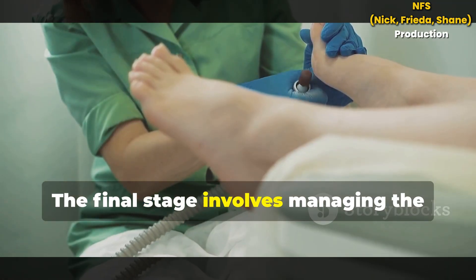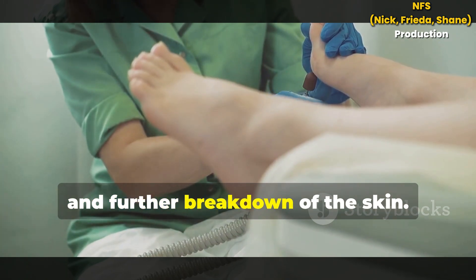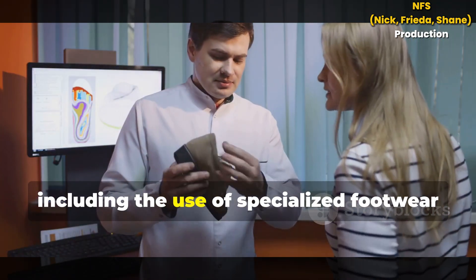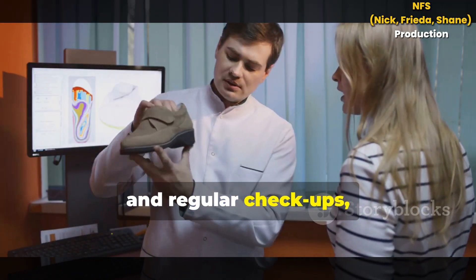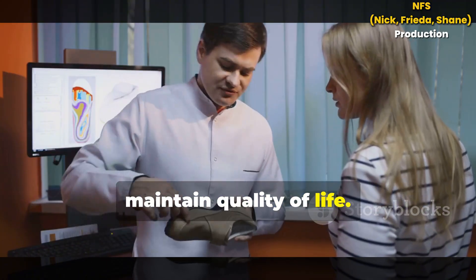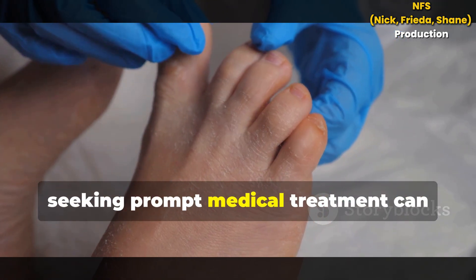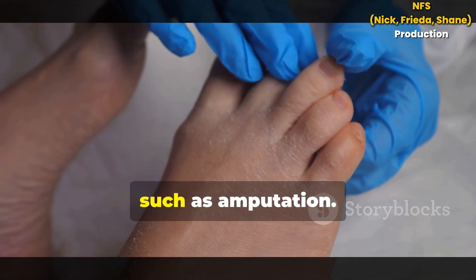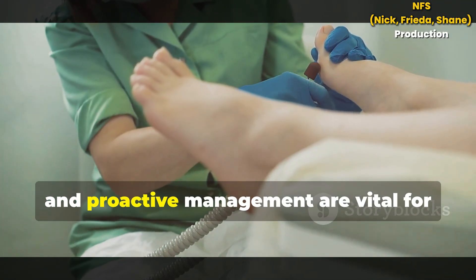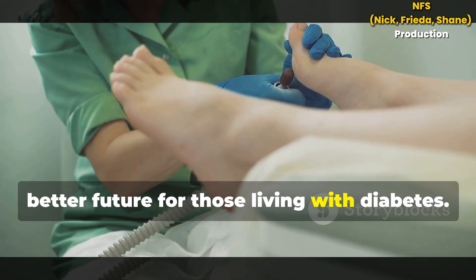The final stage involves managing the deformed foot to prevent ulcers, infections and further breakdown of the skin. Lifelong care, including the use of specialized footwear and regular check-ups, is essential to avoid complications and maintain quality of life. Recognizing early symptoms at home and seeking prompt medical treatment can prevent severe outcomes, such as amputation. Awareness, education and proactive management are vital for preserving foot health.